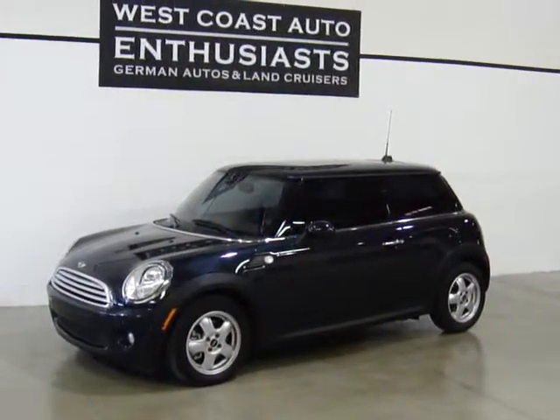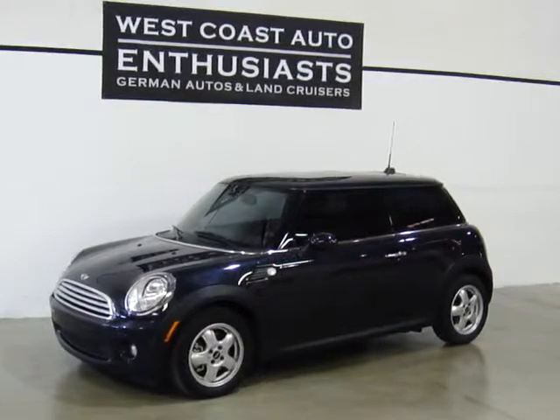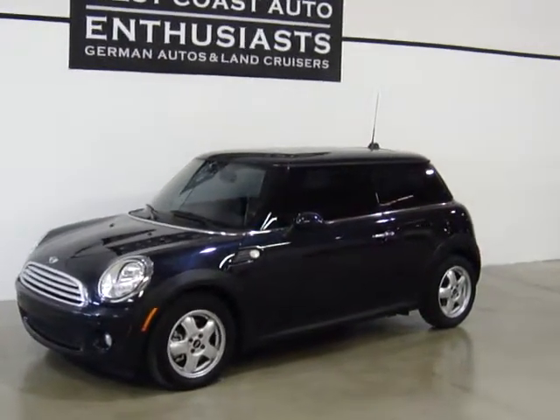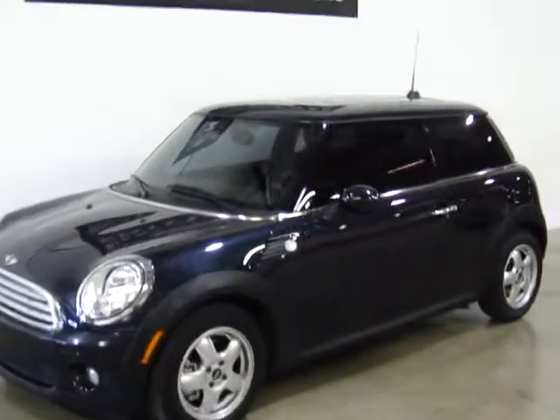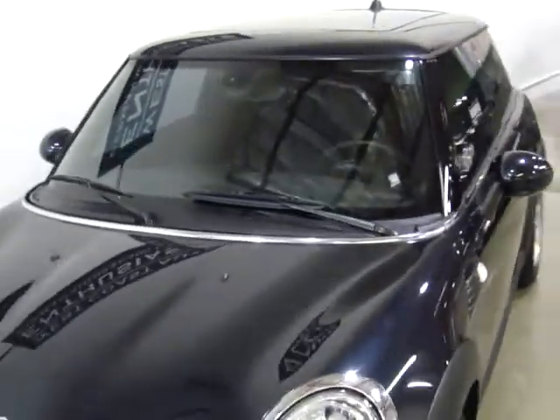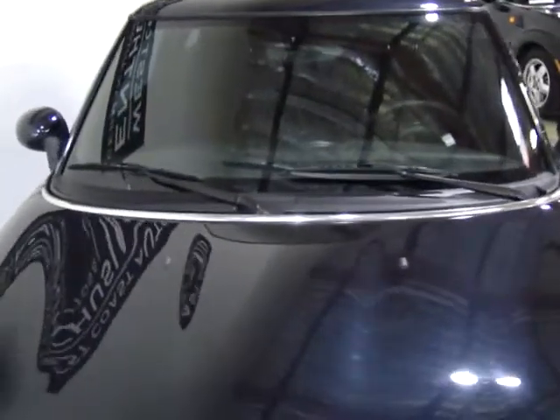Thank you for visiting West Coast Auto Enthusiasts. Today we're featuring a 2008 Mini Cooper. This is a standard four-cylinder, non-turbo car. This is what they call Astro Black paint, which is actually a dark, dark blue metallic paint.